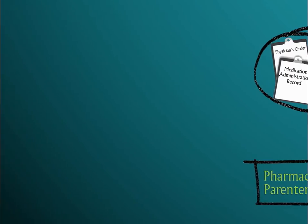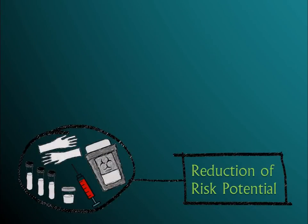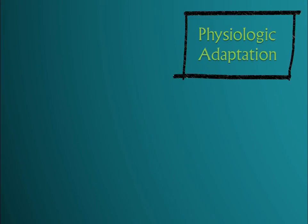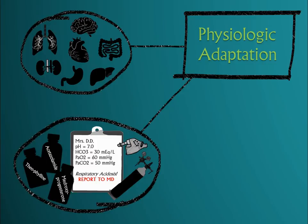The third subcategory is Reduction of Risk Potential, which assesses your ability to reduce potential complications related to treatments and illnesses. Here, you must demonstrate your knowledge about diagnostic tests and procedures, recognize abnormal assessments, and prevent postoperative complications. The last subcategory is Physiologic Adaptation, which assesses your knowledge of pathophysiology or disease process and how the body adapts to these changes. This can include topics on fluid electrolytes, acid-base imbalances, and medical emergencies.